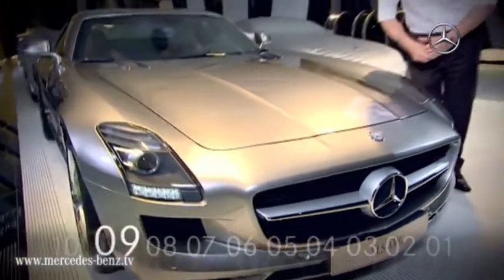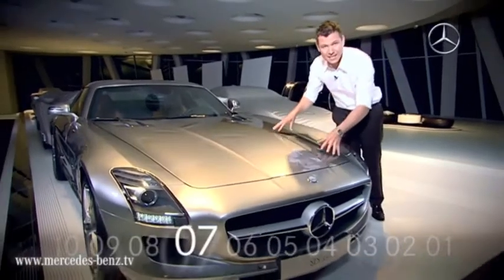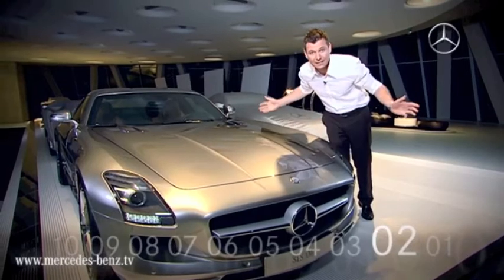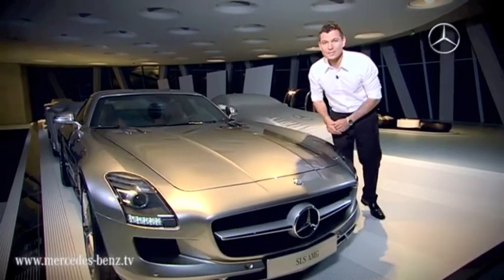And I'm completely sure that the SLS AMG will be the sports car of this century — the 21st century. That was it. The minute's up. Till next time.